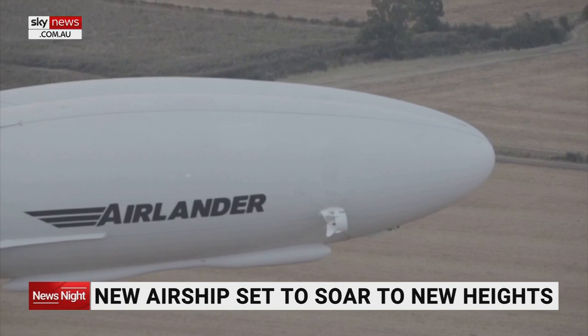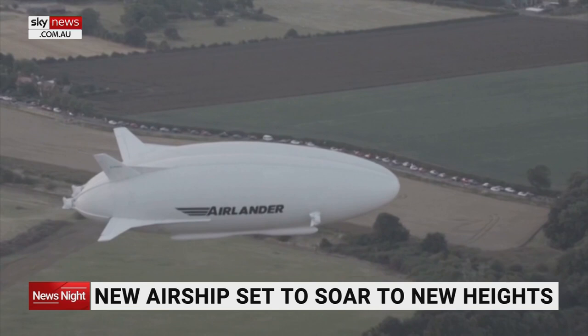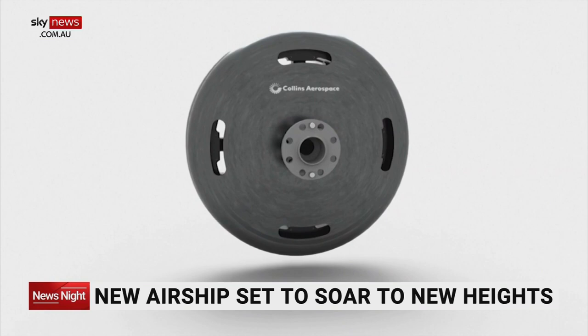The first commercial flights are expected to begin in 2026, with Spanish airline Air Nostrum already reserving 10 Airlanders to regionally transport people across various cities. Officials at Hybrid Air Vehicles are promising customers a sustainable travel experience, with the first models of the Airlander boasting impressive hybrid technology.